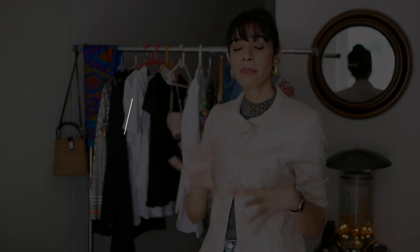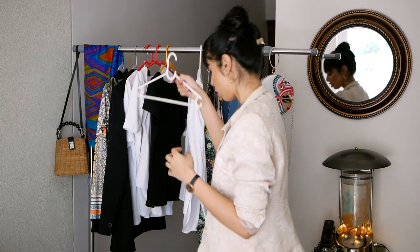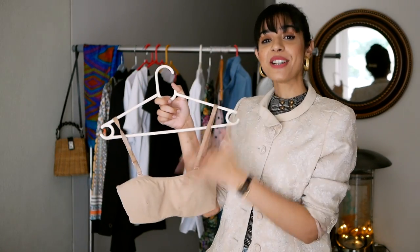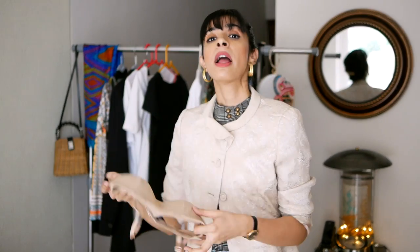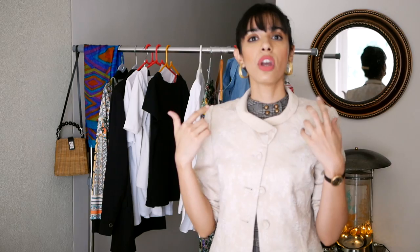Another wardrobe essential I want to talk about is undergarments. Under t-shirts and shirts, undergarments become very critical. What I particularly love about this bra is its modesty panel — it eliminates bra lines visible through oversized t-shirts, giving a seamless effect. Secondly, for heavy-breasted ladies, buttons on shirts sometimes gap open and you'd need a pin or double-sided tape. Such bras with a modesty panel act like a slip underneath, solving that problem. Mine is from Zivame — highly recommend checking out such options.